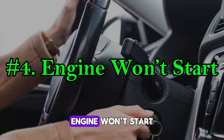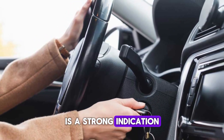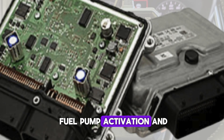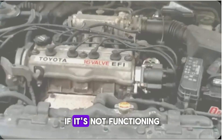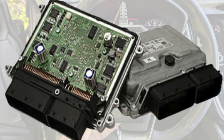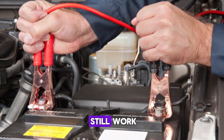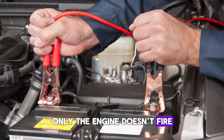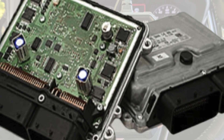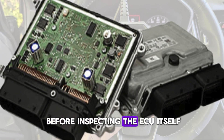Number 4: engine won't start. A completely non-starting engine with no spark or fuel delivery is a strong indication of a dead ECU. In modern cars, the ECU controls both fuel pump activation and ignition timing. If it's not functioning at all, the car may crank but never start due to lack of fuel injection or spark. This is different from issues like a dead battery or starter failure, because the electrical systems still work — only the engine doesn't fire. A bad ECU can prevent communication with critical engine components. Technicians often rule out battery, fuse, and relay issues before inspecting the ECU itself.